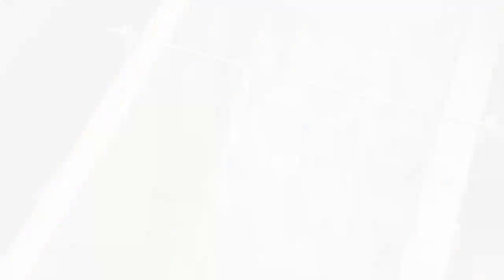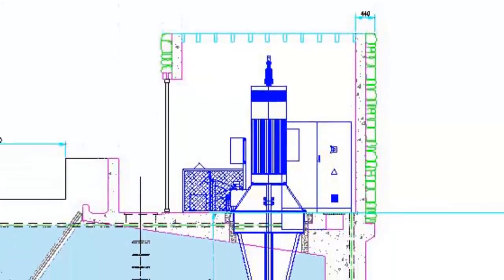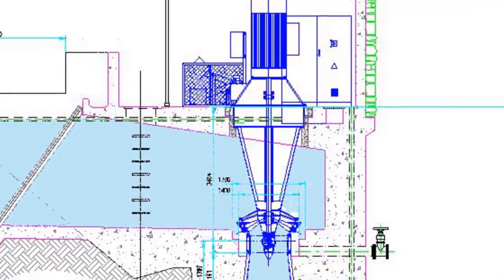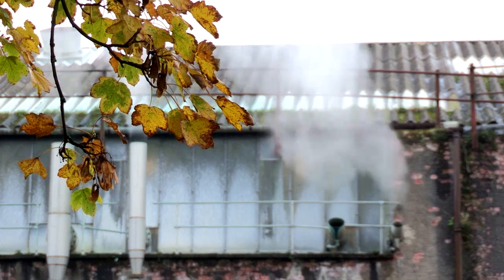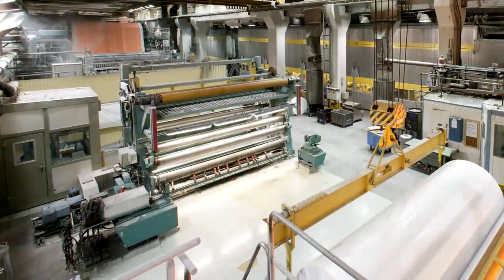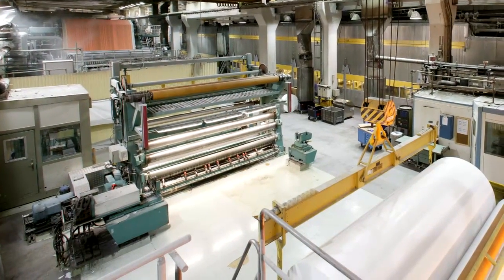The motor is an induction motor being driven by the turbine, which then enables the motor to act as a generator. We just upgraded our existing supply between ourselves and the neighbouring paper mill. They are able to take all the power we can generate, so we don't have an over-generation issue. We use the power on site ourselves and any excess over demand we can send to the paper mill opposite.